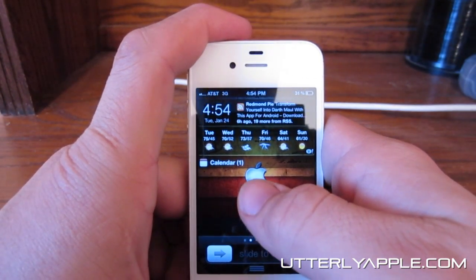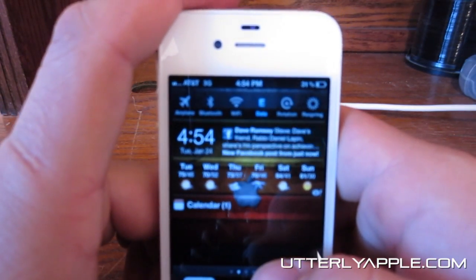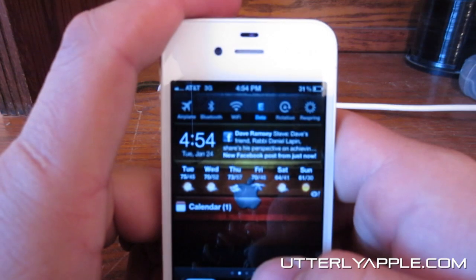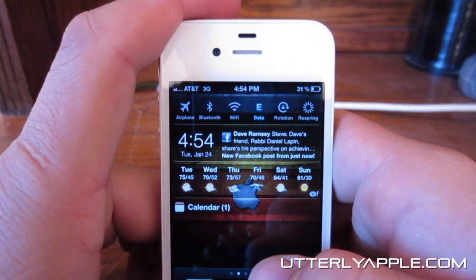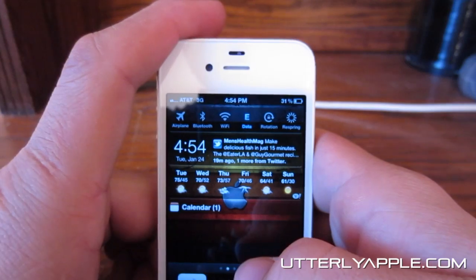Another thing that it does is you can view all of your toggles from up here — all of your main toggles: Airplane mode, Bluetooth, Wi-Fi data, rotation, and respring. That's really handy right there.